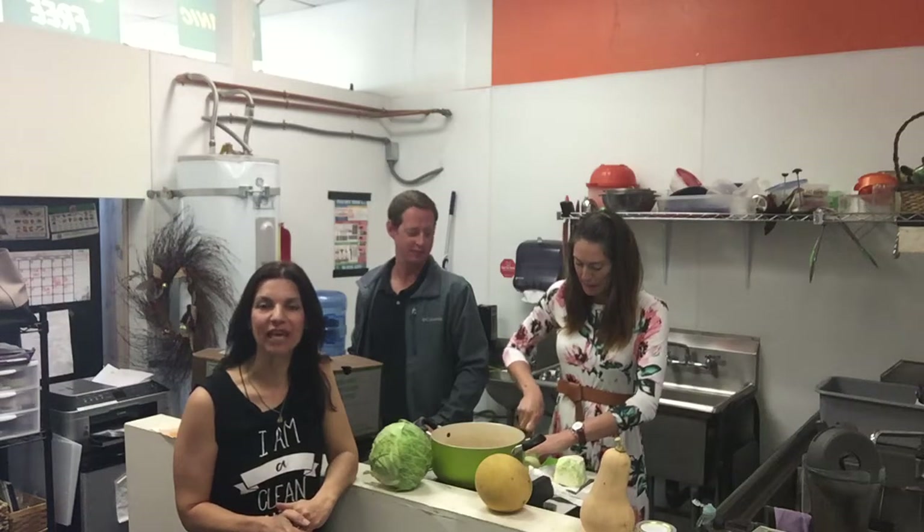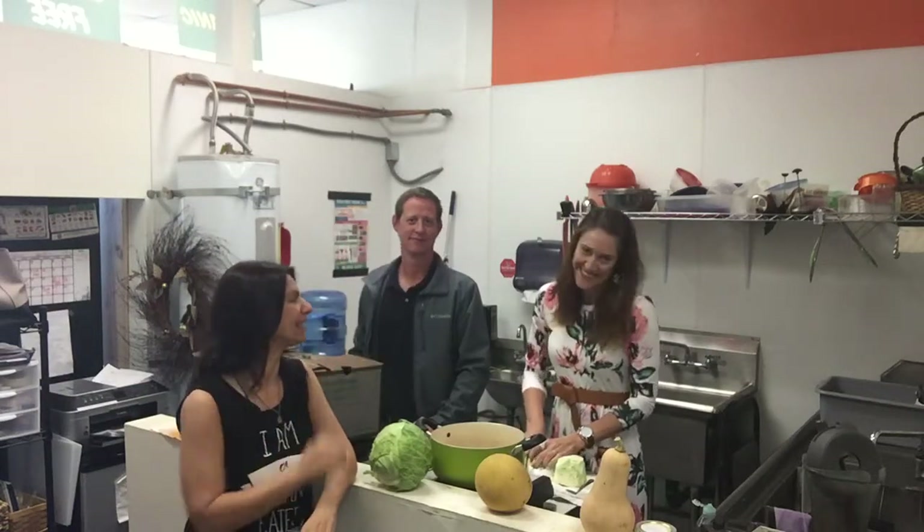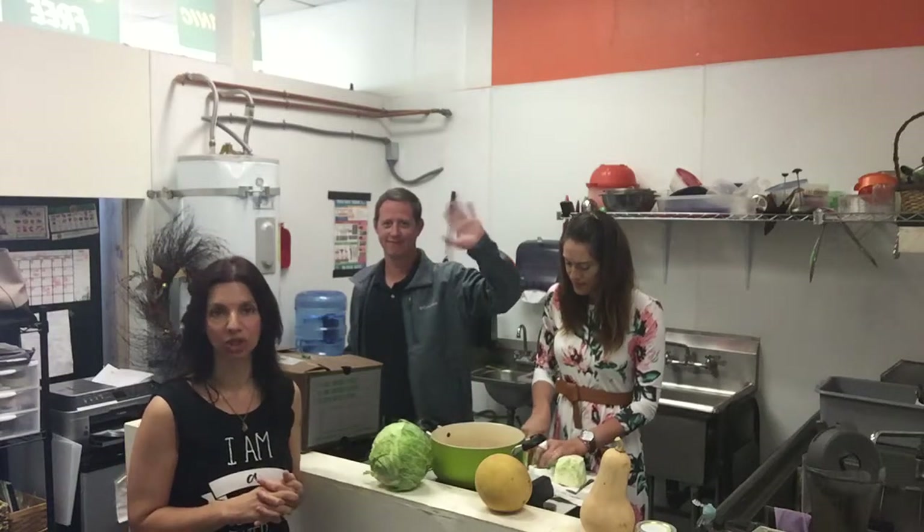Hello everyone and welcome to another episode of Clean Eating Hacks. I'm your host, my name is Pia Maffei, owner of IAmACleanEater.com. We're here in the kitchen of Artisan's Palette with Charissa Bradley and our special guest today is Taylor Weber, owner of Harvest2U, a CSA here in Southern California. We're coming to you from Temecula in the month of October, and we've asked Taylor to join us to talk about what's in season and what his company does.